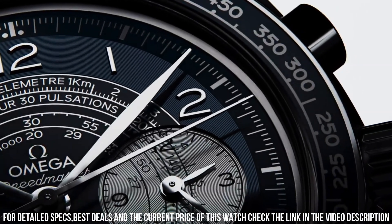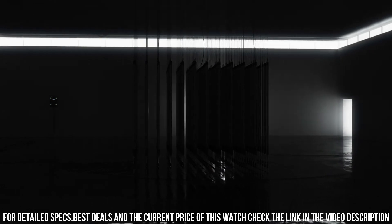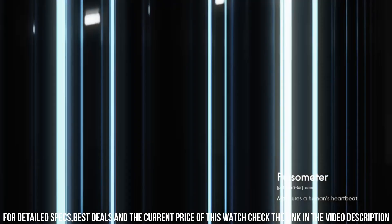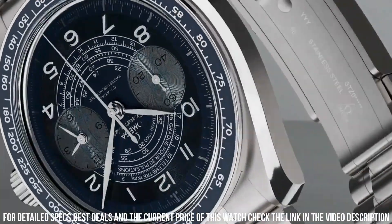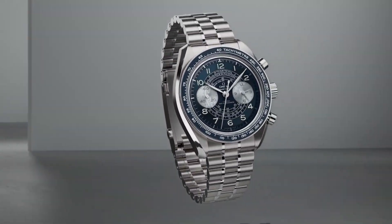Technical data: between lugs, 21 millimeters. Bracelet: steel. Case: steel. Case diameter: 43 millimeters. Dial color: blue. Crystal: scratch-resistant sapphire crystal with anti-reflective treatment on both sides. Water-resistant: 5 bar, 50 meters / 167 feet. Simple, clean, nice watch for a reasonable price.